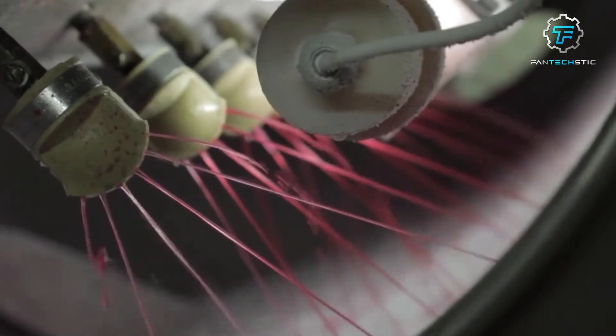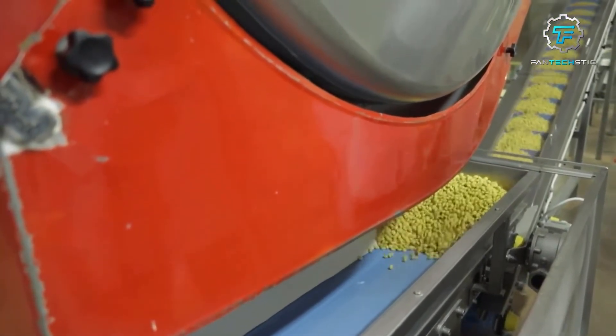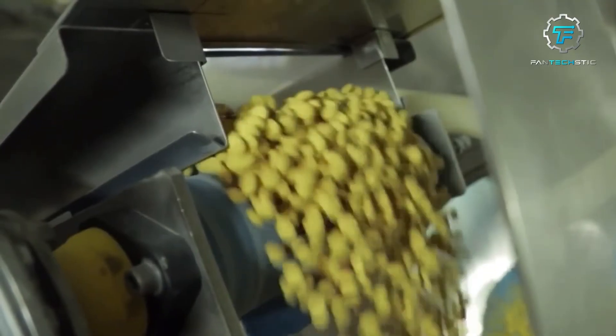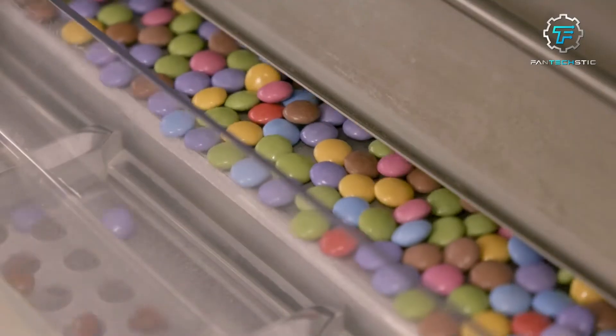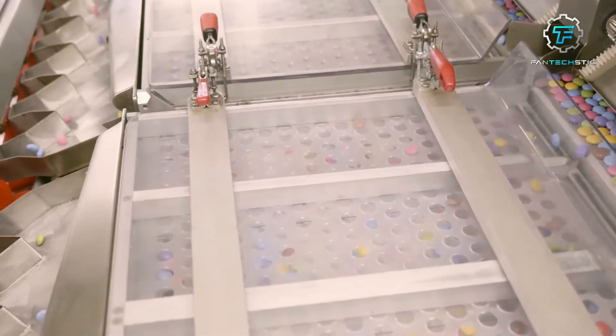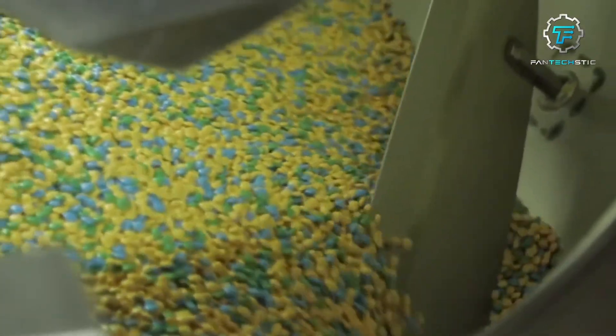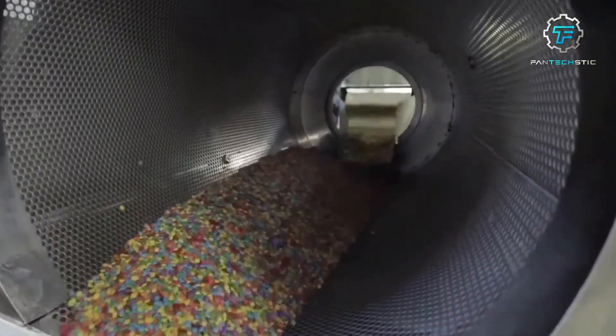Step 10: Drying and polishing. Once the colors are applied, the Smarties undergo a drying process. They are moved to a temperature-controlled room where warm air gently circulates around them, gradually solidifying the chocolate shells and setting the colors. This ensures that Smarties maintain their shape and vibrant appearance. After drying, the Smarties go through a polishing stage — they are placed in a rotating drum filled with edible wax, which gives them a glossy finish, making them even more visually appealing.